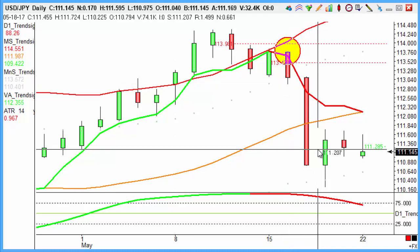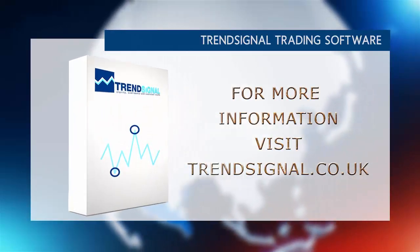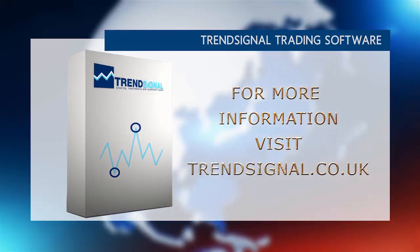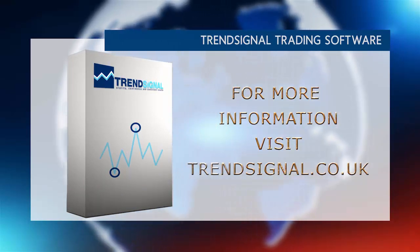Have a great week's trading and we'll see you for more of the same next week. If you would like more information about trading the right way, Trendsignal is giving you the opportunity to see and hear about its services live at a free online seminar. Take a look at the Trendsignal website for the latest events and to book your free place.